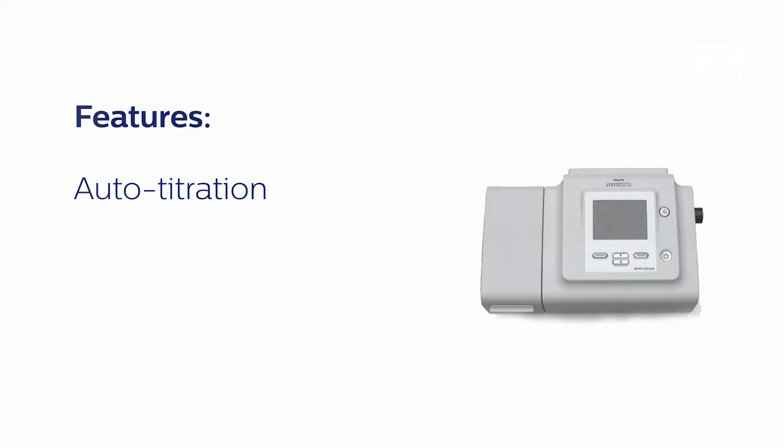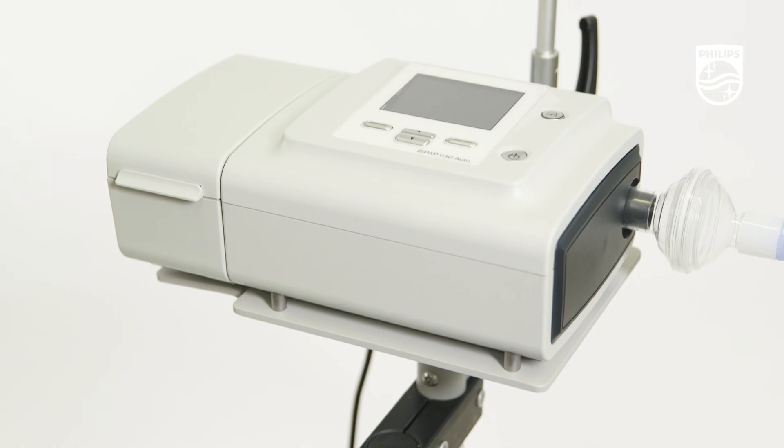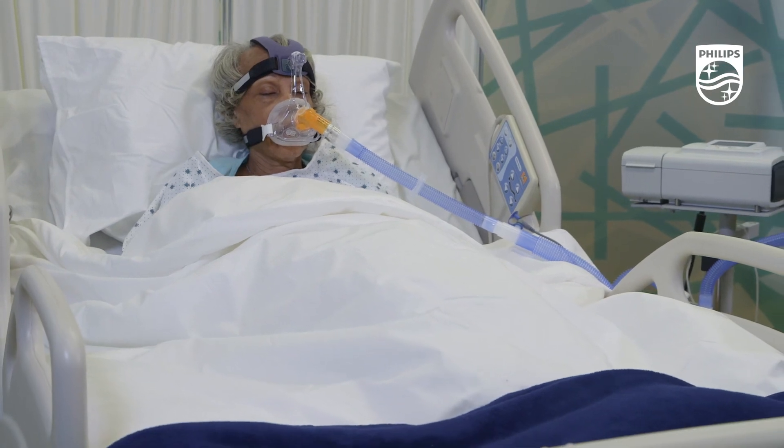With features like auto titration, a simple interface, hospital-grade alarms, and a convenient roll stand, the V30 Auto is designed to improve operational efficiency while addressing the needs of your low-acuity non-invasive ventilation patients.